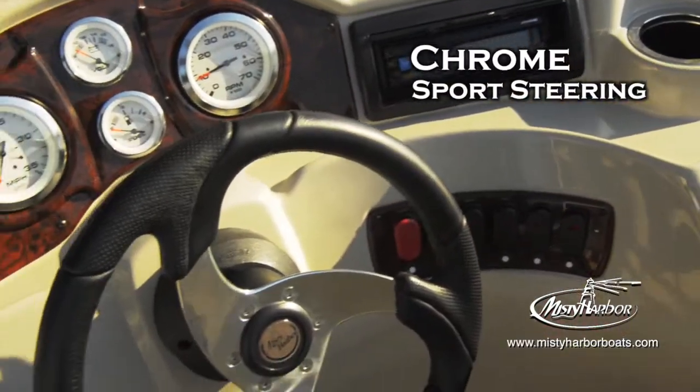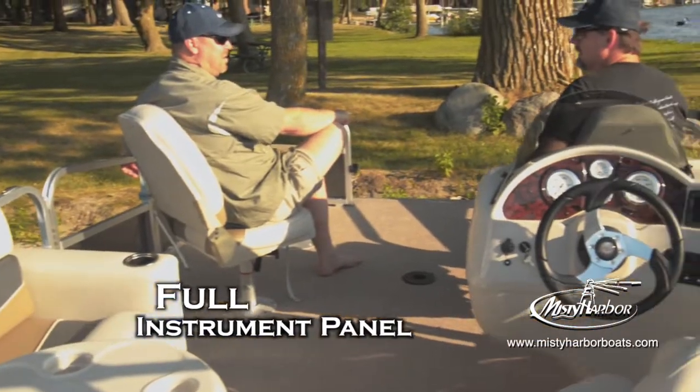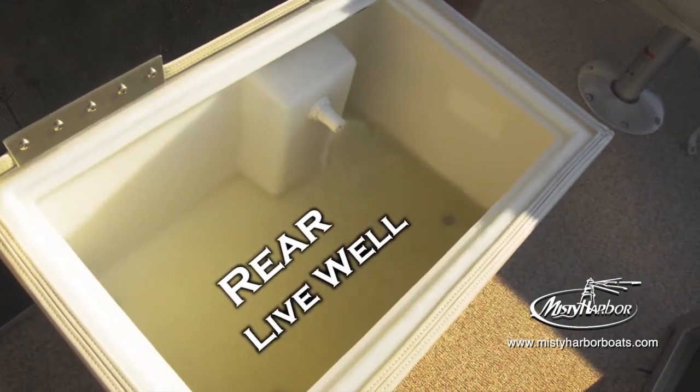The helm is dressed with a chrome sport steering wheel that fits perfectly in hand, and a full instrument panel that monitors your boat's performance. There's even a rear live well to store your keepers as you continue adding to their numbers.